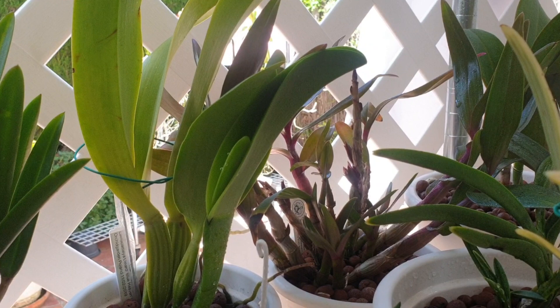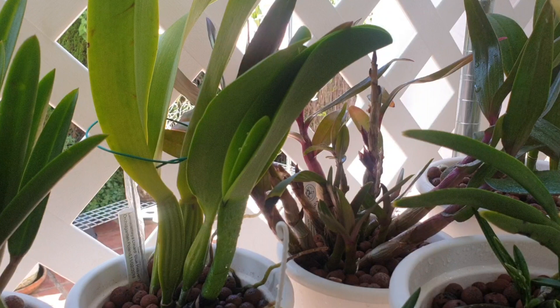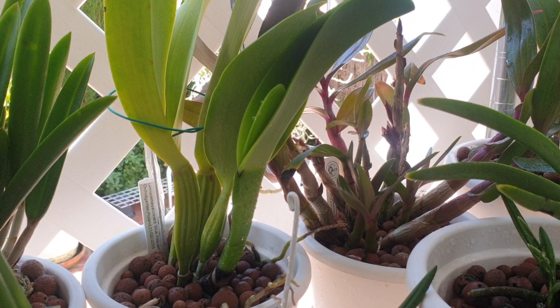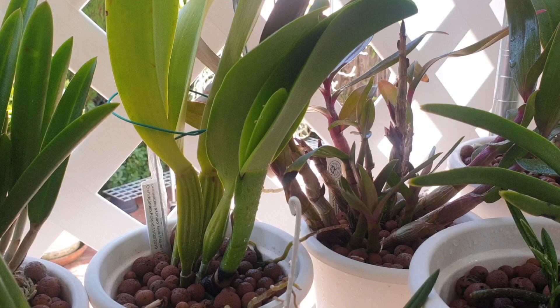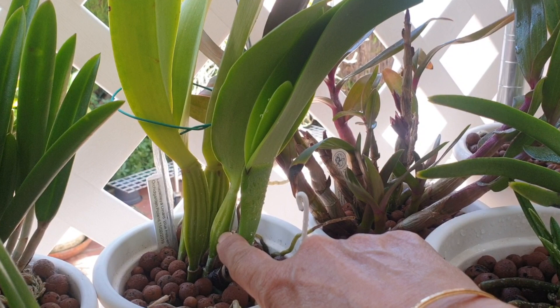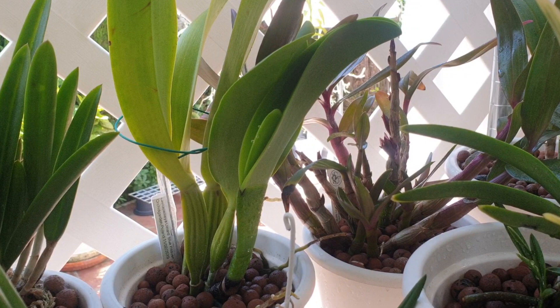In amongst all of my foliage in my prime real estate location, I also have a sheath growing in my Lelio Cattleya Dinard Blue Heaven. That's the first big nice growth — it's now going to match the same size as the one on the left that it came with. The growth I grew last year was slightly smaller, and this time we have the same growth as it should be, and a sheath. That's exciting — I hope it's not going to be a blind sheath, fingers crossed.